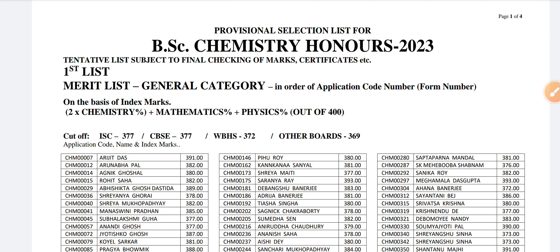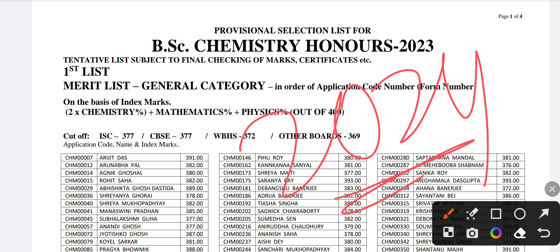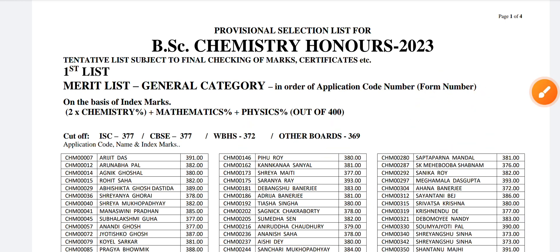Friends, welcome to Studentpedia. In this video we are going to discuss the cut-offs of BSc Chemistry Honours 2023. You can see it's the first list, and sometimes a second list also comes, so the percentage is dropped by two or three percent. I'm uploading this video for students who will give applications to this college in 2024 and after, so they get the idea by comparing their scores and know their chances of admission. Many of you have commented on my videos asking for last year's cut-offs.